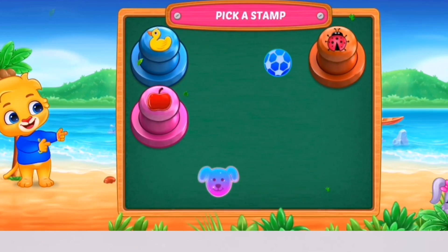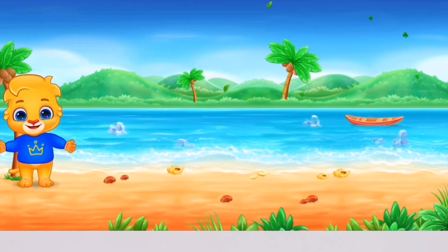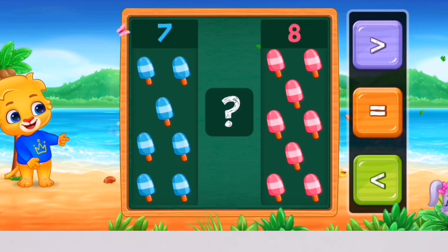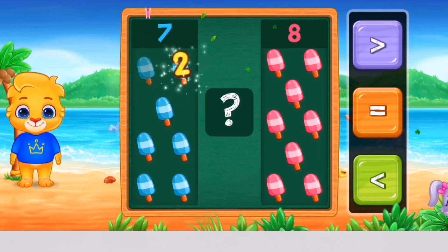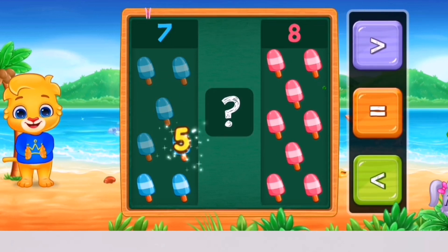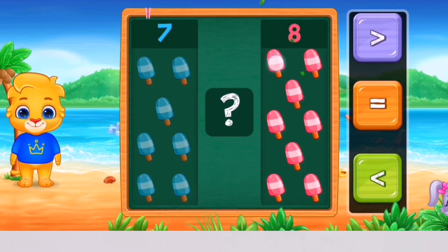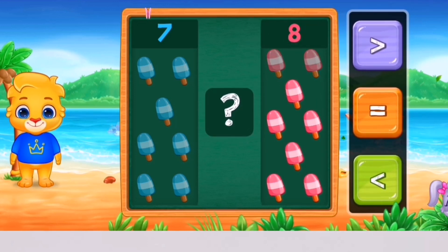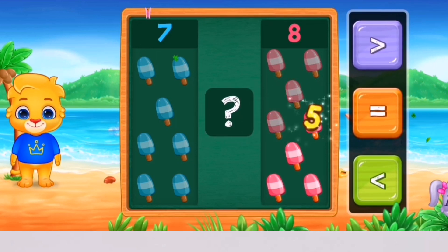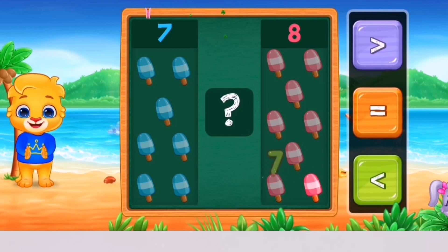Pick a stamp! Ice creams! 1, 2, 3, 4, 5, 6, 7 — 1, 2, 3, 4, 5, 6, 7, 8.